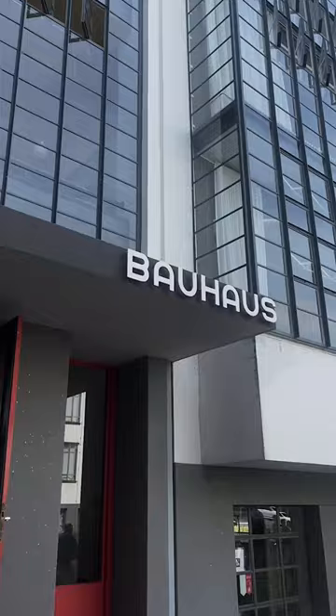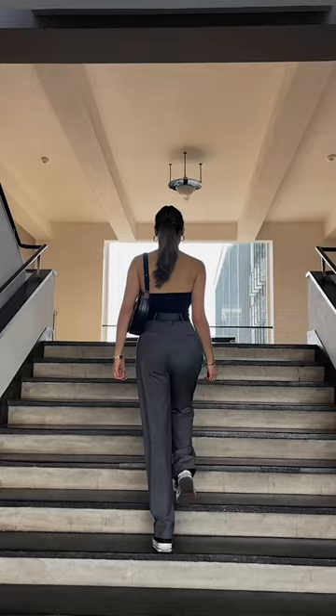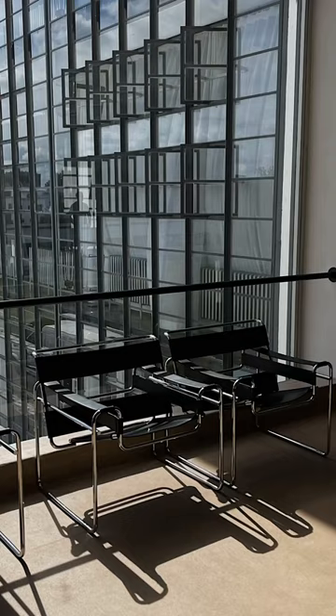Built in the 1920s, this place was used as a study facility, meaning this is where students learned to create simple, minimalist, and functional objects. This was actually the first time fine arts, crafts, and technology were combined.